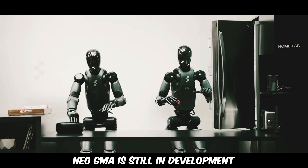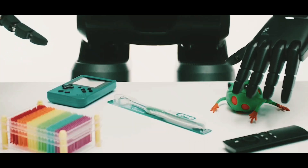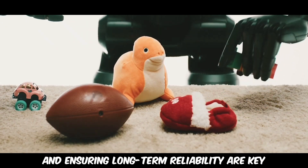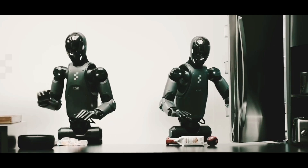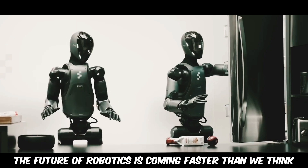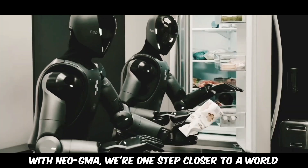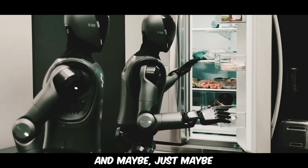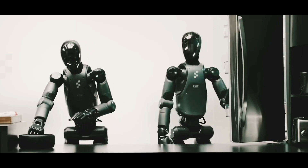Neo GMA is still in development, and while it's not available for purchase yet, refining its design, improving safety, reducing costs, and ensuring long-term reliability are key challenges before humanoid robots can become mainstream. But one thing is clear: the future of robotics is coming faster than we think. With Neo GMA, we're one step closer to a world where personal robots handle daily chores, assist the elderly, and maybe just maybe become an integral part of our households.